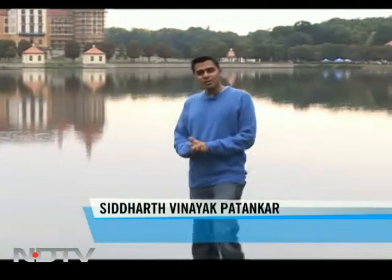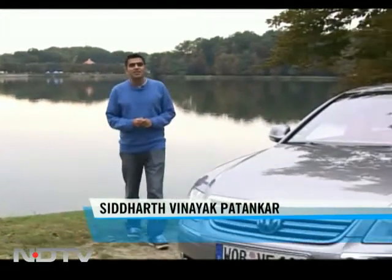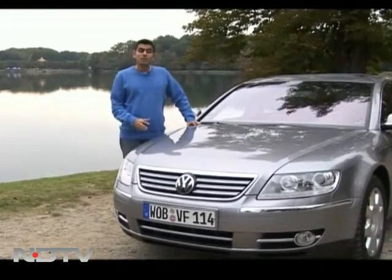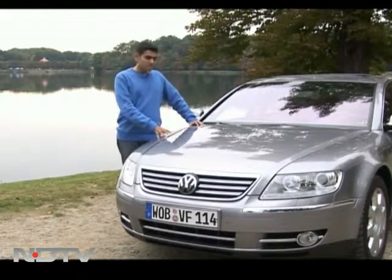Welcome to a brand new episode of Freewheeling. I'm Siddharth Vinayak Patankar and we're welcoming you to Saxony in Germany — a province not associated with much of the German automobile industry today, but one that certainly has a lot of history. It's also part of East Germany, and we are talking about Volkswagen on today's episode.